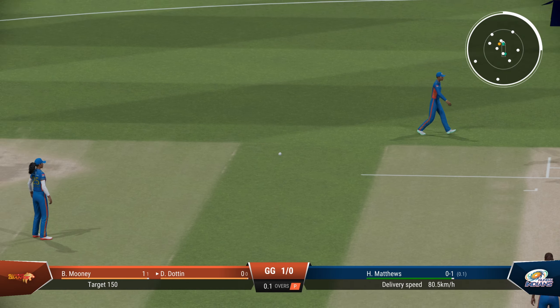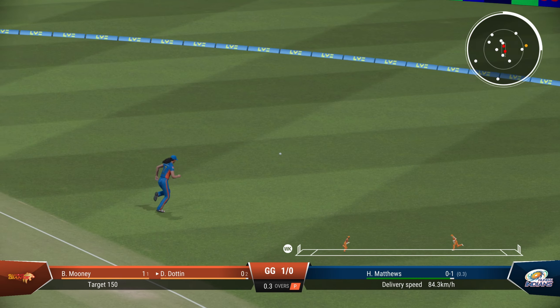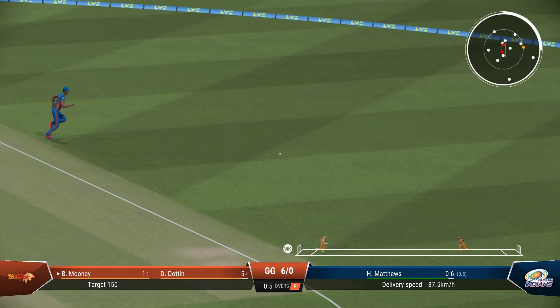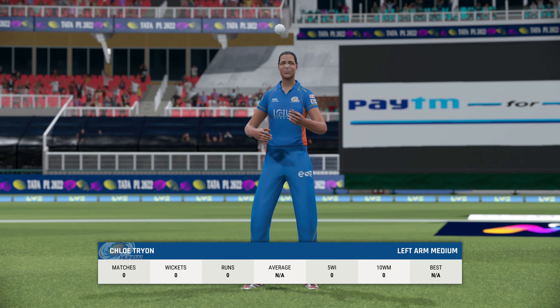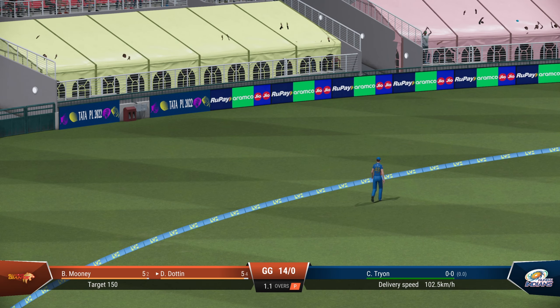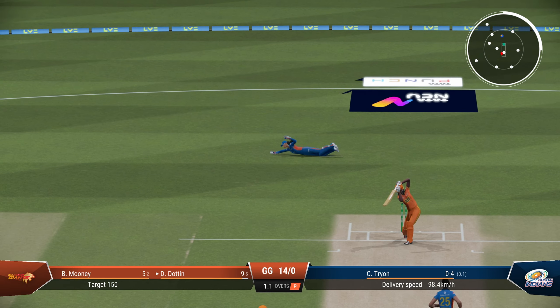Dutton — who picked up three wickets — now opening the batting. What a player she is. She has slapped one out for a proper slog boundary. Mooney finds the gap to end the first over. Ten for no loss, Gujarat. They bring in the left armer from the other side, but Dutton is greeted at the crease with a boundary. Looking good Gujarat, 14 for no loss.